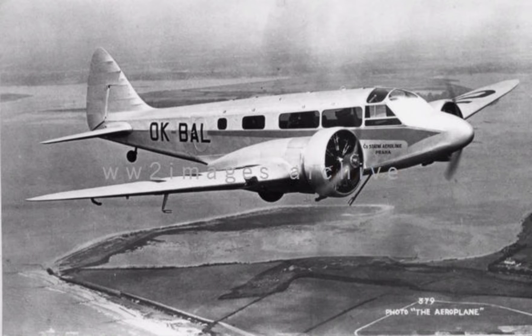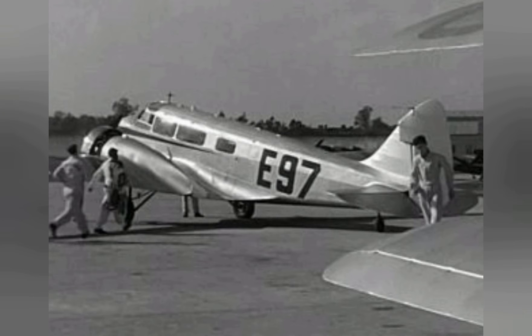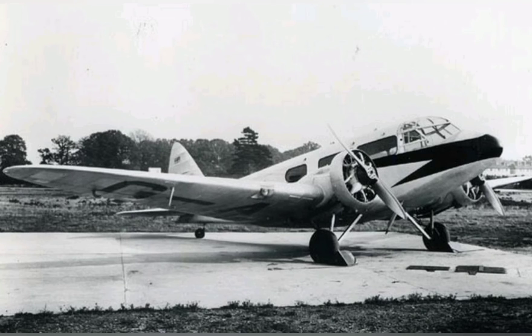The type was also produced overseas in Japan by Mitsubishi following the acquisition of a license, at the company's Nagoya factory. It was locally known as the Mitsubishi Hinazuru-type passenger transport.